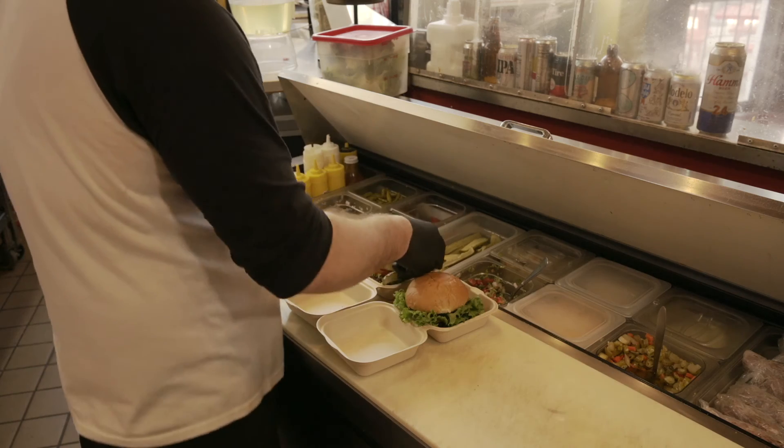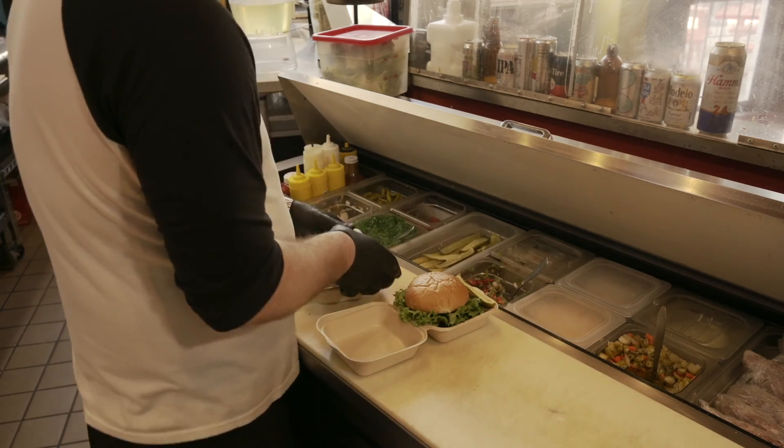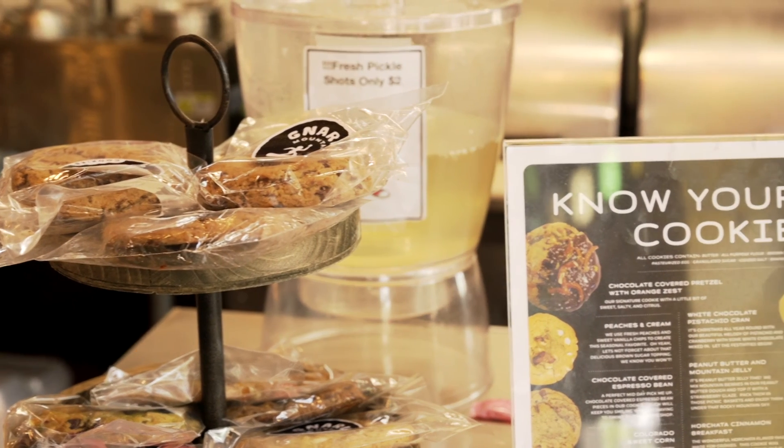In the old days people only assumed we had one item — the Chicago style hot dog — because that's kind of where we started. But we've evolved a lot, so now they can actually see that we have other items. We're seeing people experiment, try new things, try different new styles, and they're able to add a lot of different sides that they didn't realize we had — stuff that was kind of buried in that old menu.